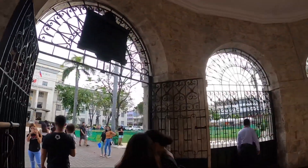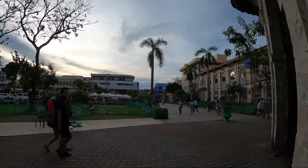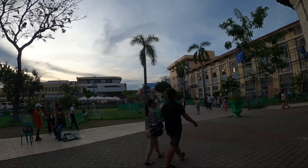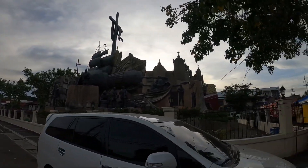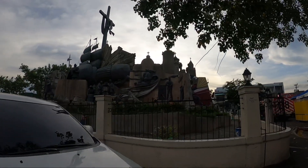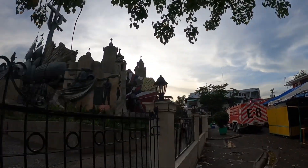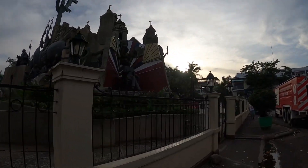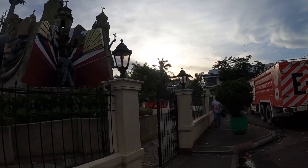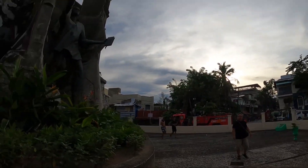I will take you to the Heritage Square, where it will summarize the whole history. As you know, Cebu was colonized by the Spanish, and then during the Second World War it was occupied by the Japanese for over three years. In 1945, most of the city was destroyed — that's why I'm showing you the old houses in this video. Some of these houses remain, but everything else you see is very modern.